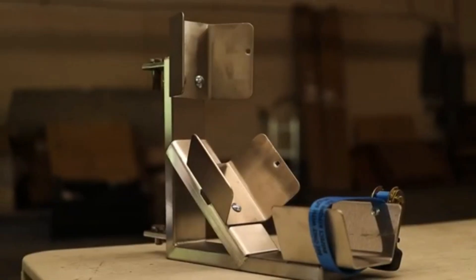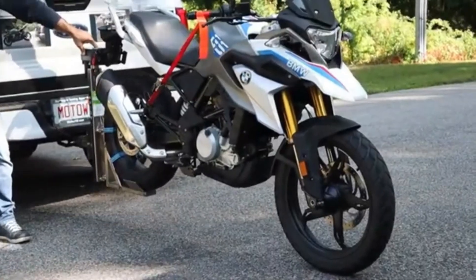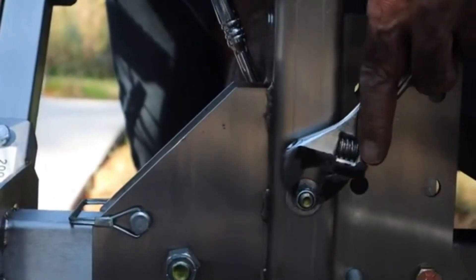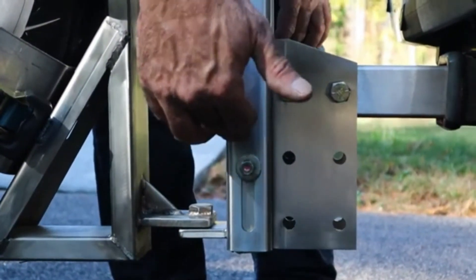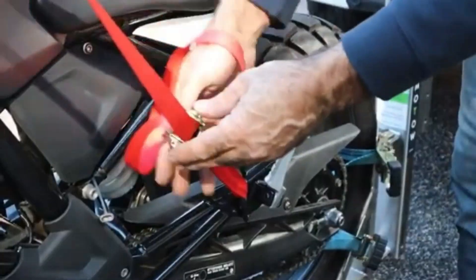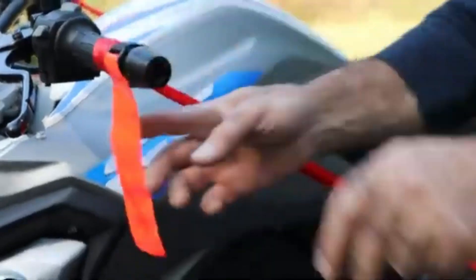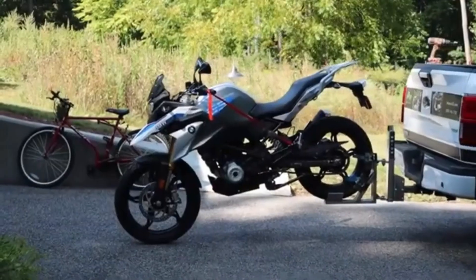Moto is designed for ease of use, allowing you to secure the bike and operate the system on your own. With the press of a button, the lifting system, featuring a range of 41 centimeters, raises the motorcycle effortlessly. The system is powered by an 18-volt drill, making it both practical and efficient for solo use. Priced at $950, Moto is an innovative investment for those seeking a hassle-free and secure towing experience for their motorcycle or trike.